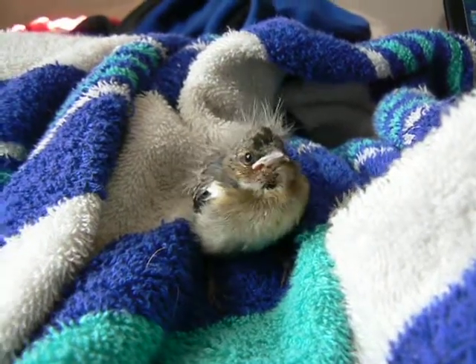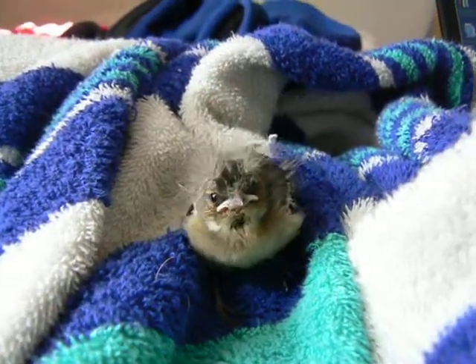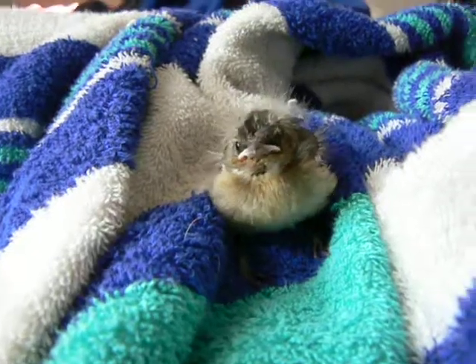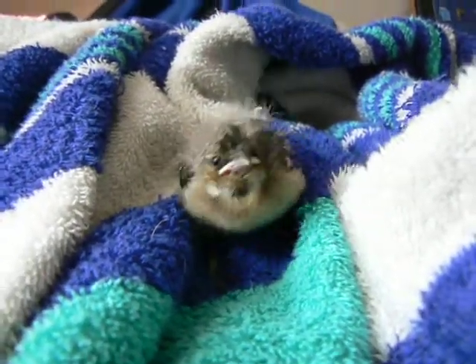So this is Sambalina, and she's a baby chaffinch, which is a kind of finch. She was found on the ground by some of my students at about a week old, and her eyes had just opened on that day — it looked like they were split open when I found her.